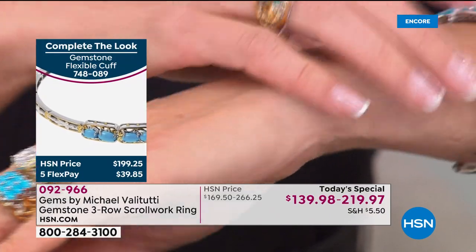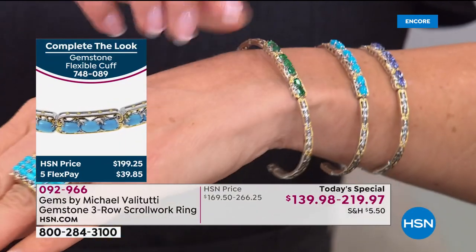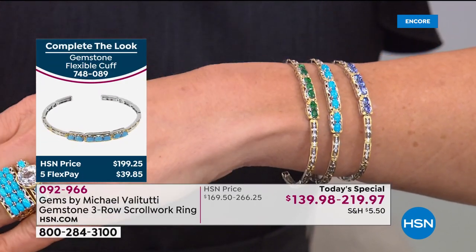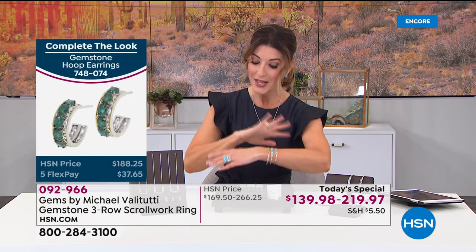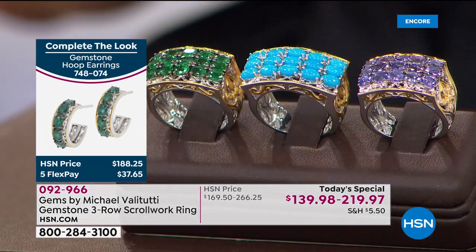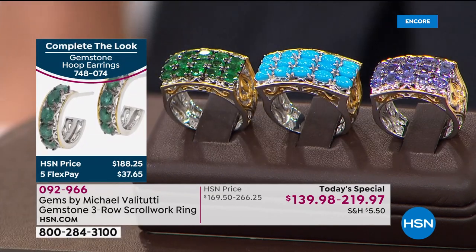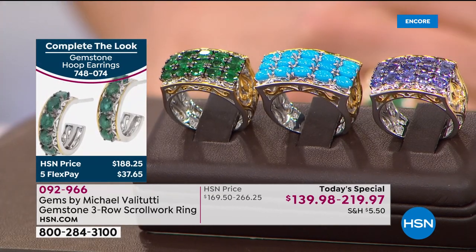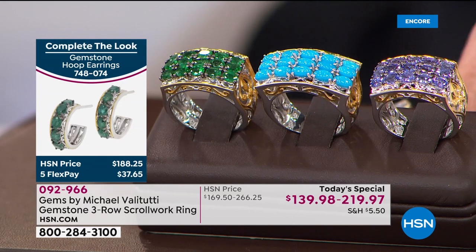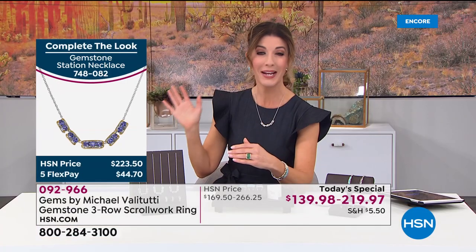We also have flexible cuffs — super easy to get on and off — in all three gemstones: emerald, sleeping beauty, and tanzanite, and in small, medium, and large sizes. All pieces are vintage-inspired — you'll see the romance of the French Renaissance, Victorian, and Art Deco in his collection.